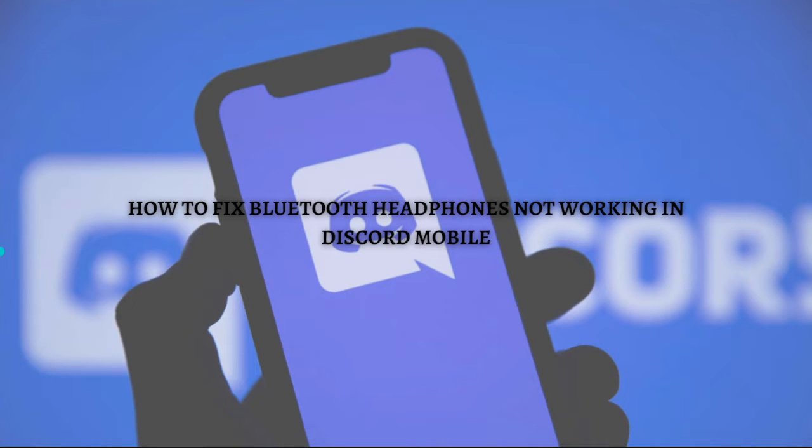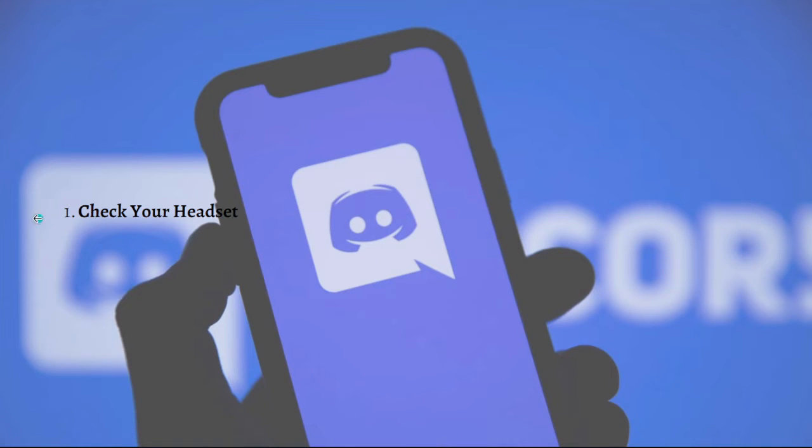While bugs in software following an update may be the source of voice issues on Discord, it is best to first ensure that none of the issues are your own fault. Start by making sure your headphones are truly working — check that they're in good condition and have enough battery power. Playing an audio or video file, or opening a YouTube video, is an easy way to verify incoming sound is working.